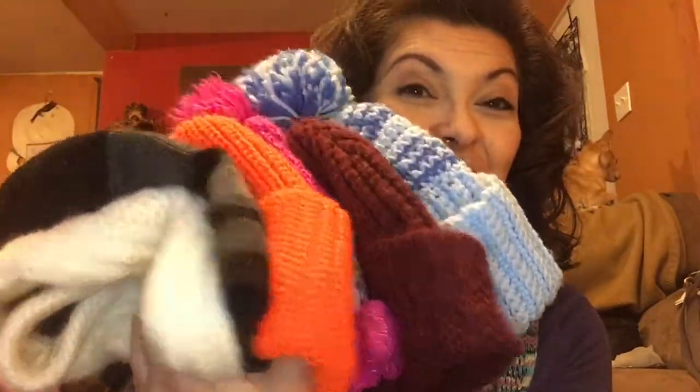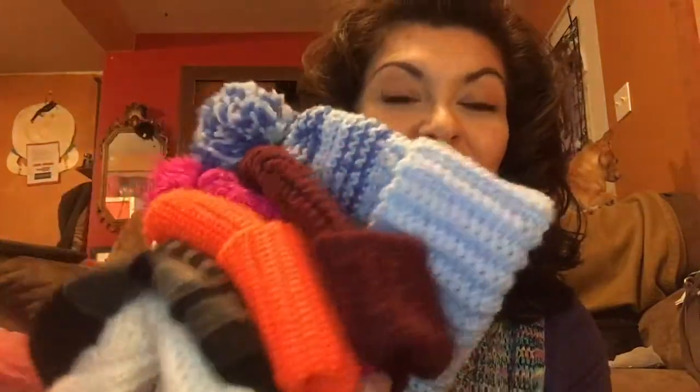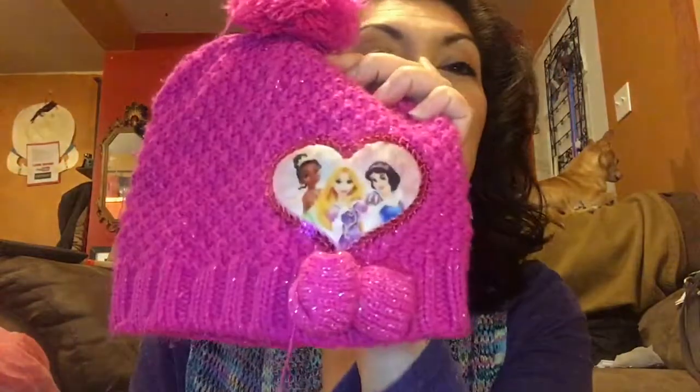First up are these winter hats that I'm going to be donating to that program for children that don't have winter coats in the public school systems. So this is what's gonna be going to them — remember all these were three for a dollar. I've got a blue one, a maroon one, a cute one with the Disney princesses, a bright orange one, another one, a bigger one, and then a cute headband. So donating all of these.